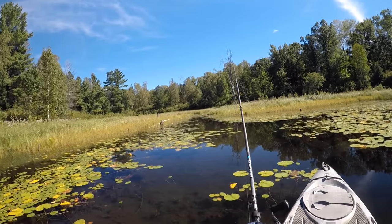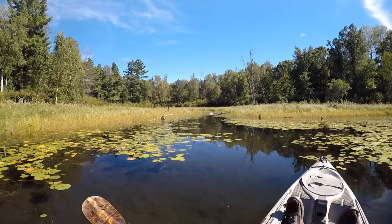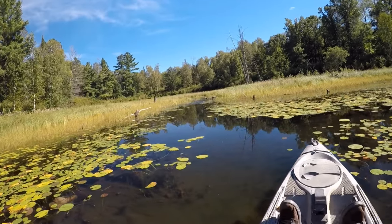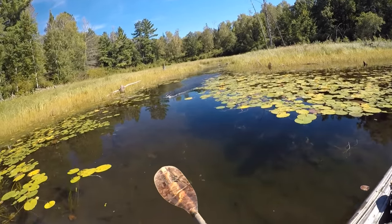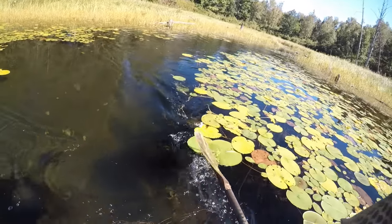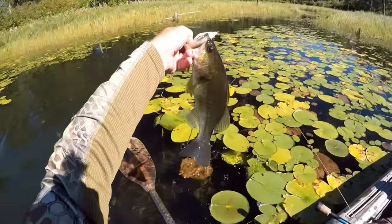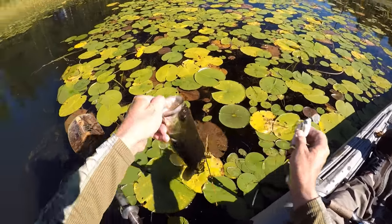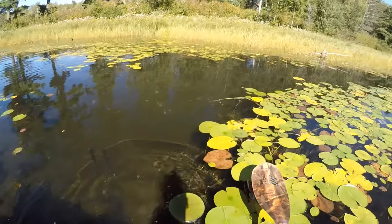That looks pretty fishy over there. Yeah, there's one in there — I don't think he's real big, but I'm trying to keep him out. Oh, there was a little bit better one in there. Darn it, why couldn't that one have eaten my frog instead of this little guy? Where'd that other one go? Yeah, he saw me — he's out of here, I bet. Catch you later.